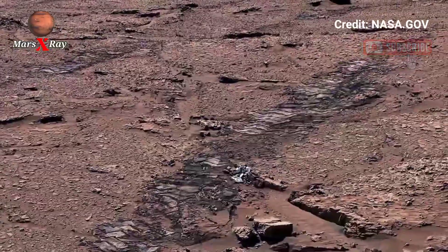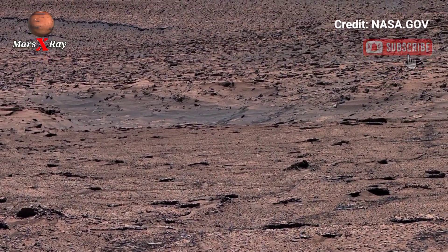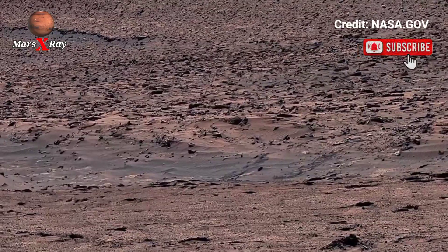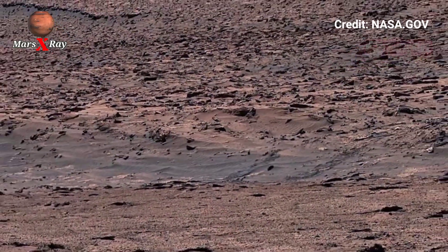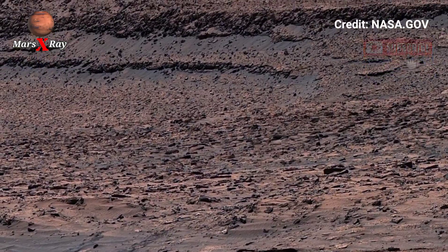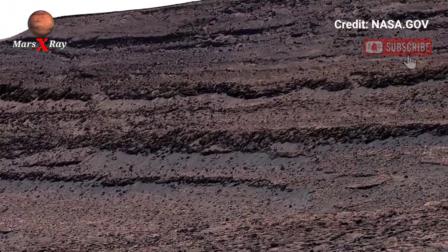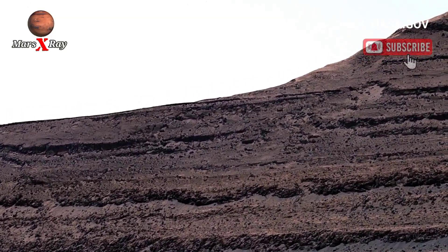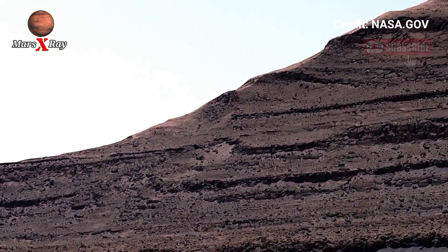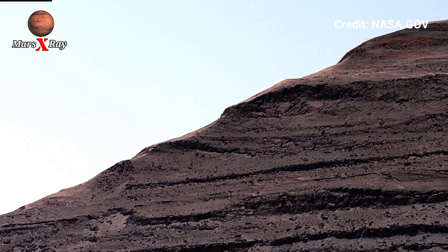Step into the awe-inspiring world of Mars with this newly released panoramic footage captured by NASA's Mars rover. This sweeping 360-degree view reveals vast red deserts, bathed in golden sunlight and wrapped in endless silence. Towering rock formations rise like ancient monuments across the horizon while the rover's shadow moves slowly over the cracked surface. From delicate dust patterns to deep ridges shaped by ancient winds, the frame captures a sense of exploration reminding us how far human curiosity has carried us.